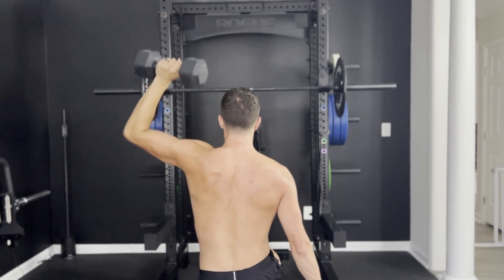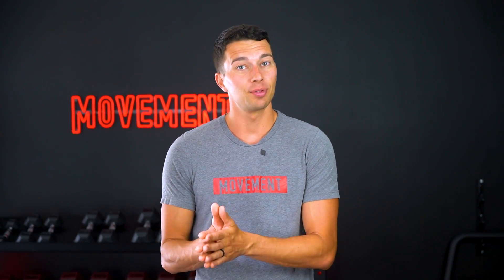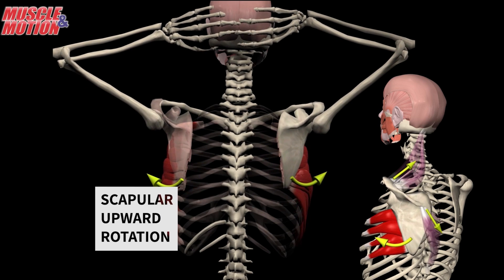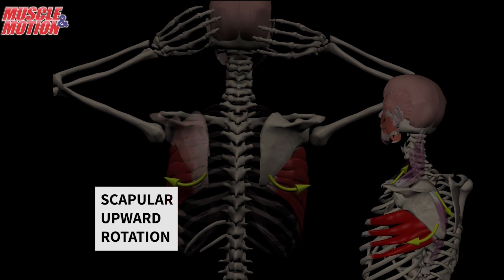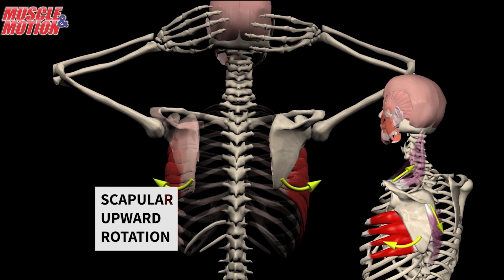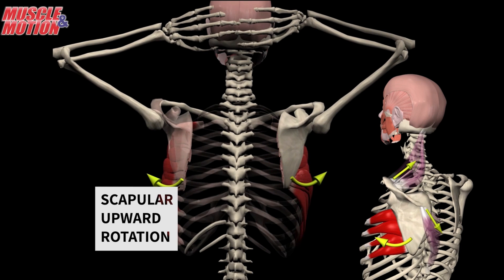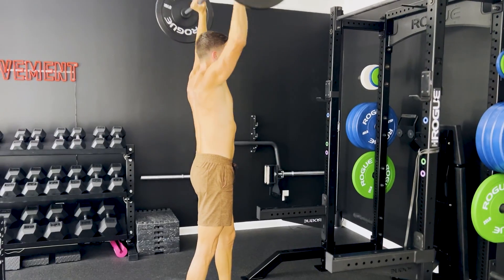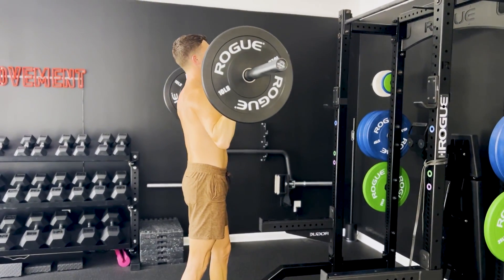When someone lacks scapular upward rotation, you know to target the serratus anterior and the lower traps. You'll also know to cue both protraction and upward rotation of the shoulder blade, and you'll look for that inferior border of the scapula to trace around without winging out. Drills like a wall slide can help this, as well as basic overhead pressing with appropriate cueing and technique.